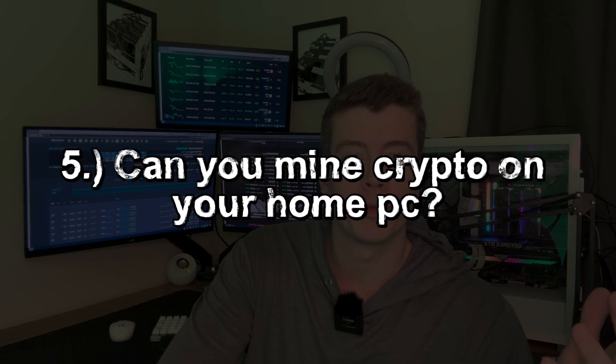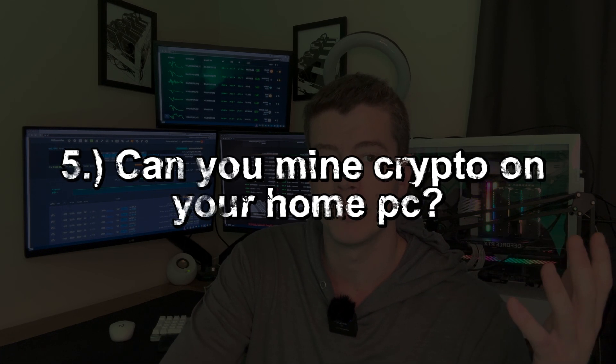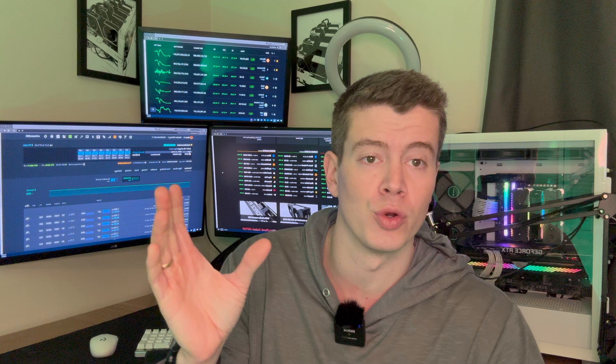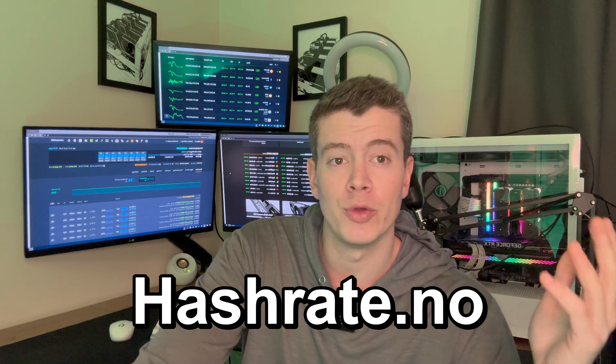Can you mine crypto on your home PC? It depends. If you bought a graphics card in the last three to four years, there's a high chance it will be able to mine profitably. If you just have a general Dell PC from five or ten years ago, it's likely not going to be able to mine, and if it can, it won't be profitable after electricity costs. A good way to check is to go to HashRateNO, look up your GPU or CPU, and enter your electricity costs to see if you're profitable.